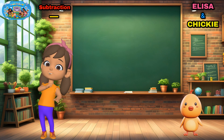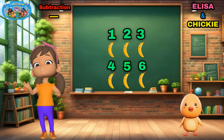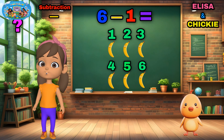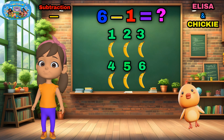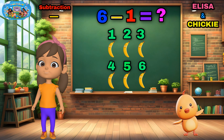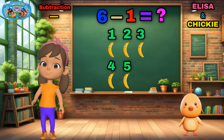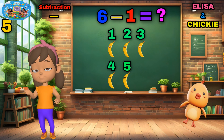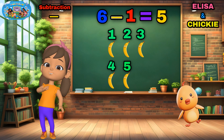Look here! Checky has six bananas but loses one! How many now? Let's count! Six! Five! Well done! Five bananas left! Chickie's a little clumsy today!